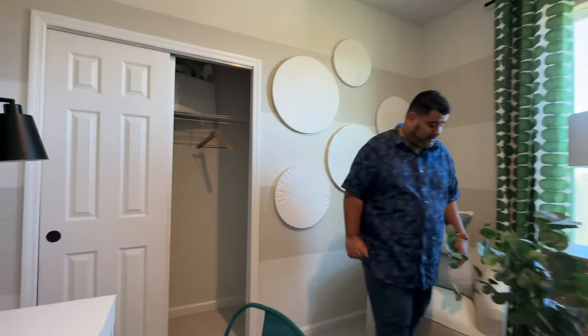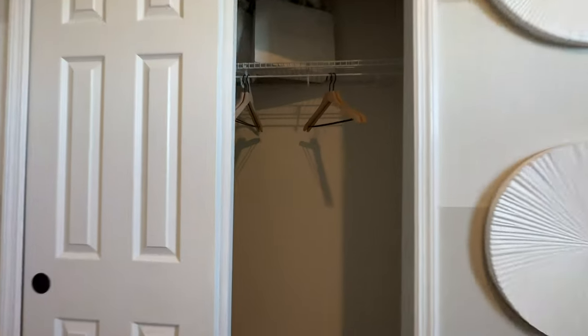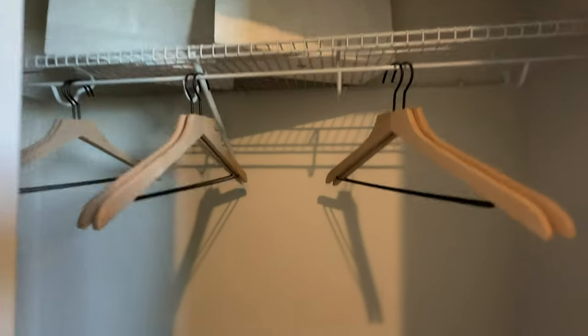You also have your half step-in closet right here if you want to put some textbooks or studying materials in there.